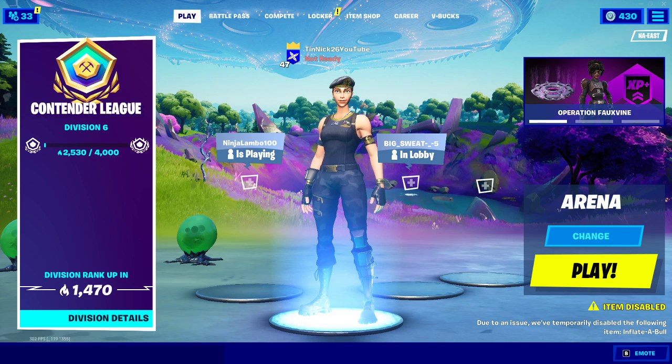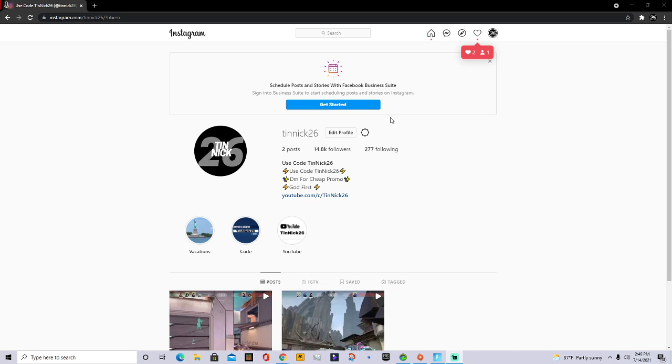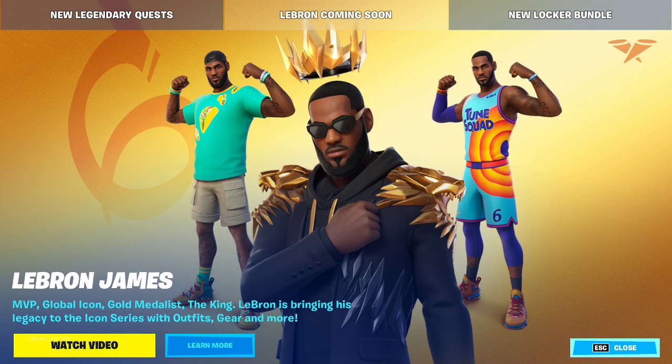Alright now guys, there is my Instagram: 10x26. All you guys have to do is follow me and DM me and show me proof you did all the steps. If you guys do all the steps, you guys are gonna have a chance to be getting the LeBron skin. Make sure to comment if you guys want a chance to win.